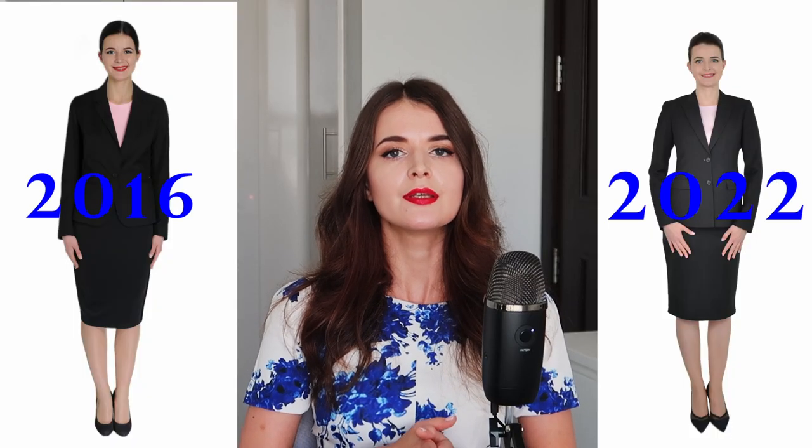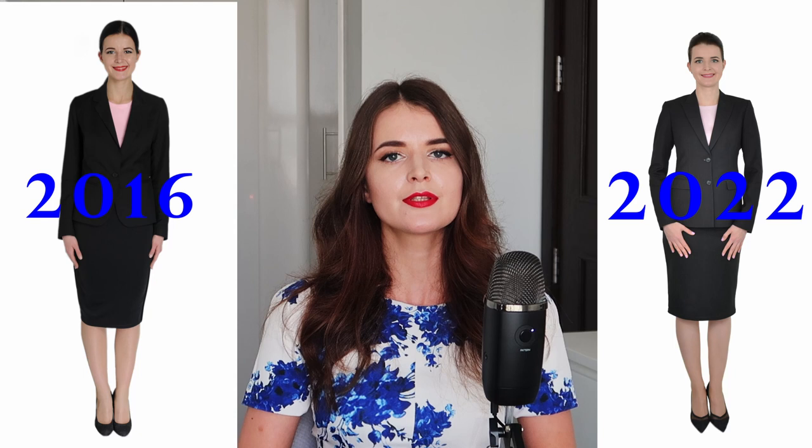This is the full-body picture that I took for Emirates, and this one I took for Etihad. These two pictures were taken six years apart and the difference is significant — nevertheless, they both helped me secure the cabin crew job. Let me know if this video was helpful, check out my other cabin crew videos, and I will see you very soon. Bye!